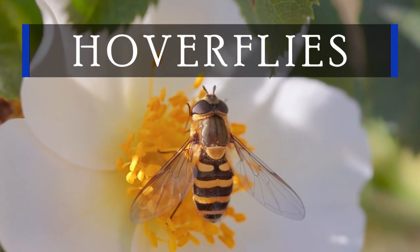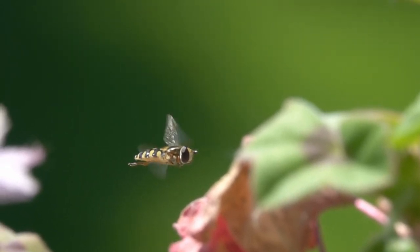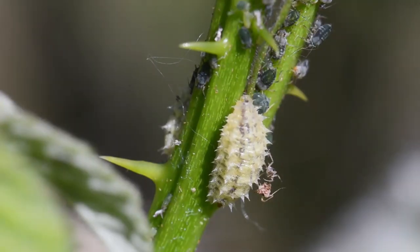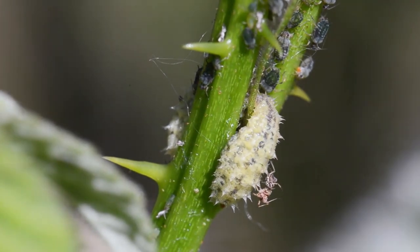Say hello to the masters of mimicry: the hoverflies. Resembling bees, these agile insects are anything but ordinary. Hoverfly larvae are aphid-eating machines, consuming their weight in aphids daily. Their insatiable appetite targets aphids, thrips, and other tiny pests, contributing to the natural balance of your garden.